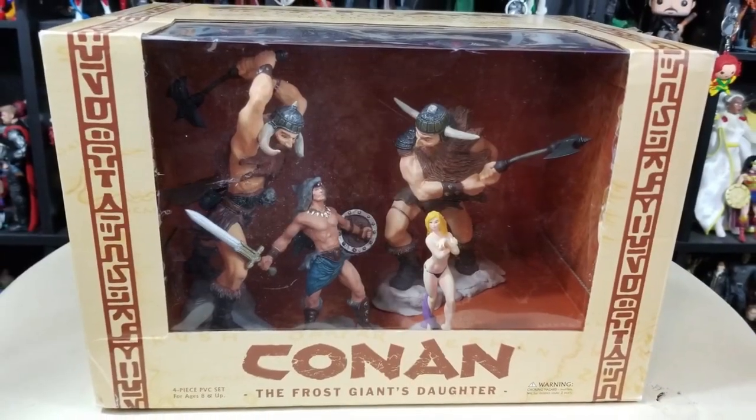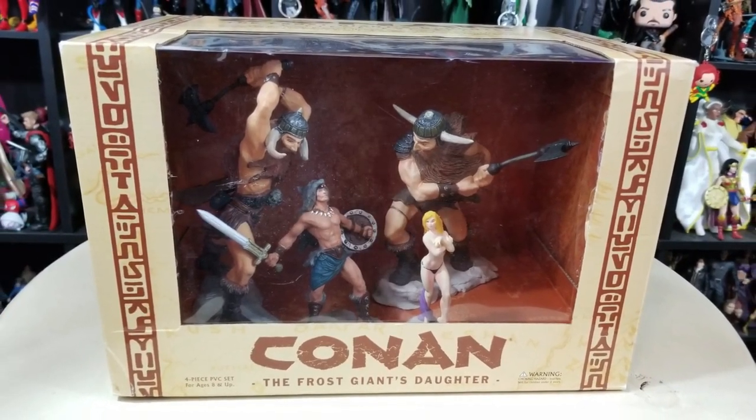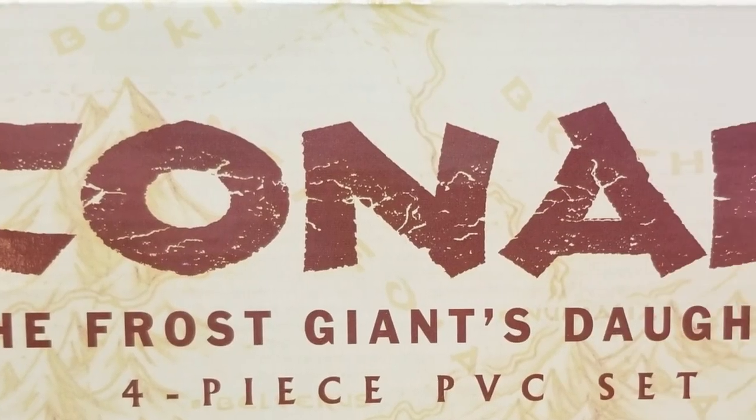Holy moly! Wow! Check this out. That is gross. So Conan the Frost Giant's Daughter — she doesn't have a top on.